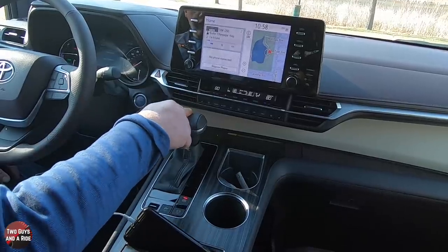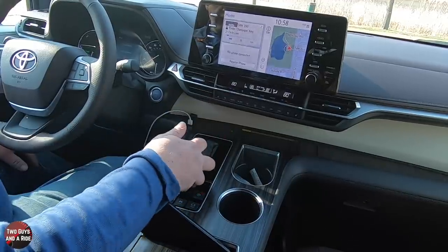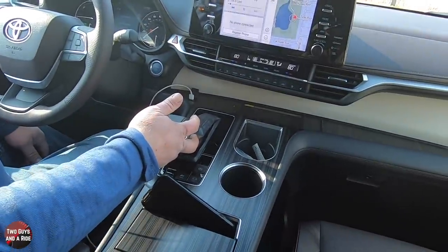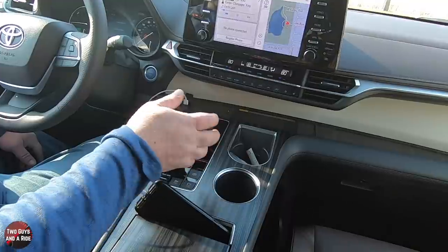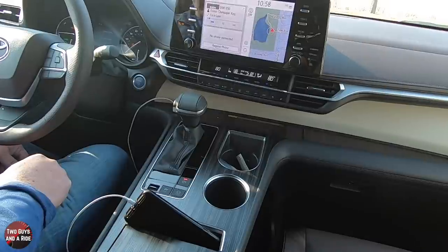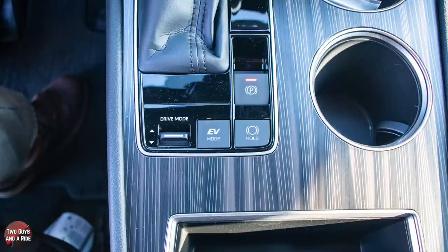I do like it that they have a physical shifter. You can put it down into sport mode, and even though it's a CVT transmission, you do have some plus and minuses to use. Over here, you've got your electronic parking brake with an auto hold feature. You've got an EV mode, and you do have drive modes: sport mode, eco mode, and normal mode.